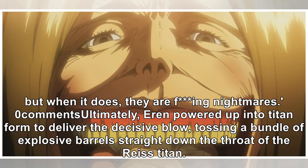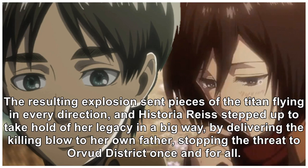Eren powered up into Titan form to deliver the decisive blow, tossing a bundle of explosive barrels straight down the throat of the Reiss Titan. The resulting explosion sent pieces of the Titan flying in every direction, and Historia Reiss stepped up to take hold of her legacy in a big way, by delivering the killing blow to her own father, stopping the threat to Orvat district once and for all.